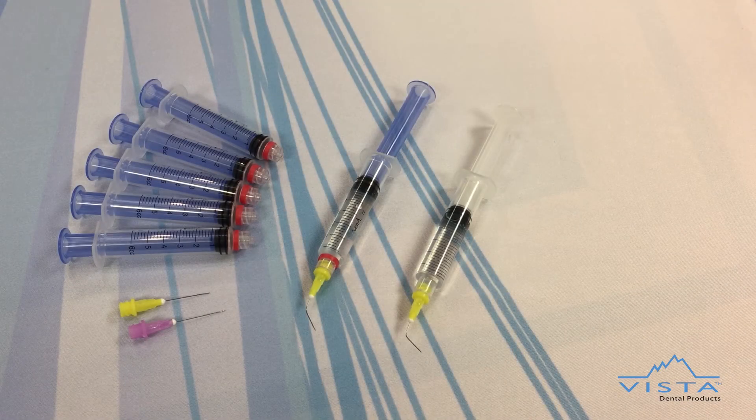Dripless syringe is another example of Vista Dental Products' dedication to achieving more safe and effective endodontic outcomes. New dripless syringe — no drip, no worries, no added cost.